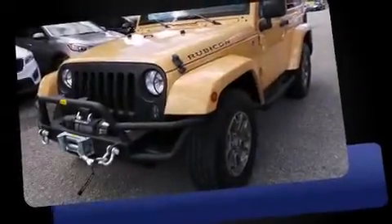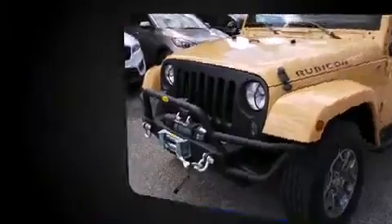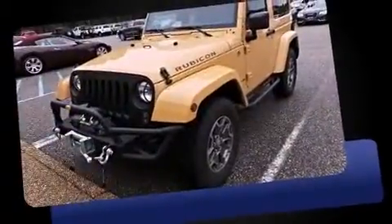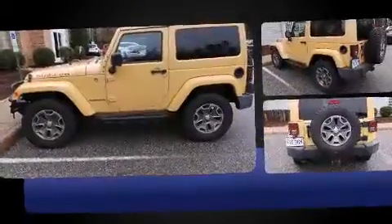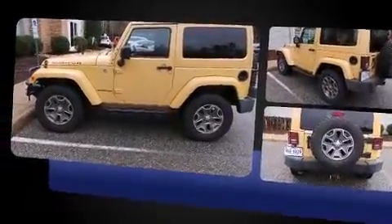The 2014 Jeep Wrangler — this two-door, four-passenger convertible just recently passed the 20,000 mile mark. Smooth gear shifts are achieved thanks to the refined six-cylinder engine, providing a spirited yet composed ride and drive. Four-wheel drive allows you to go places you've only imagined.